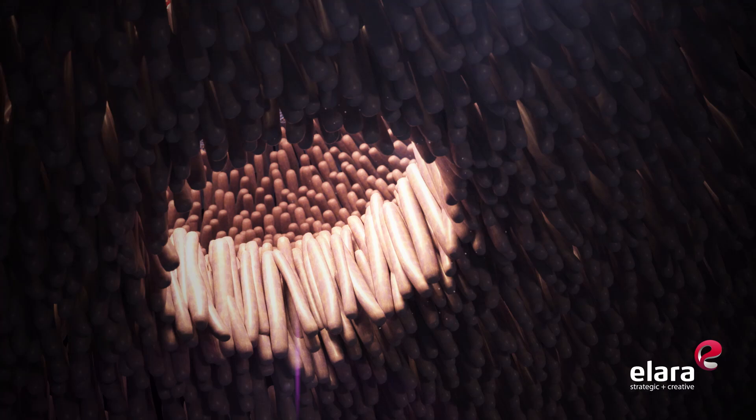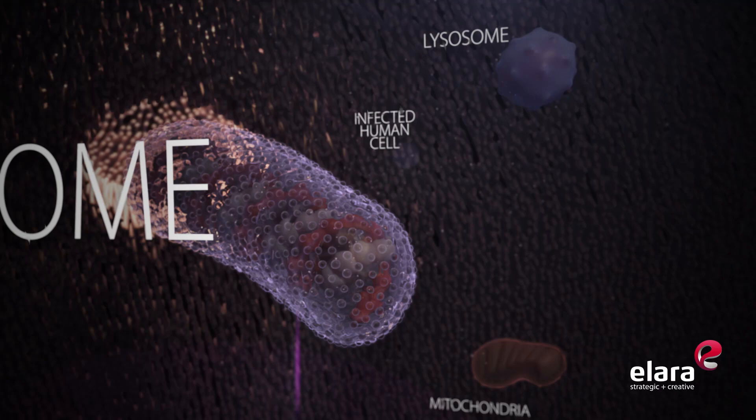Once the spike protein and the surface of the human cell membrane fuse together, the genome of the virus is able to enter the human cell and begin infection.